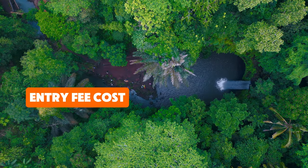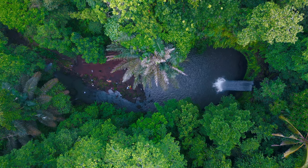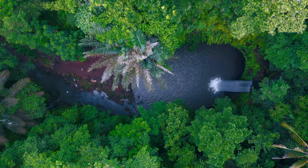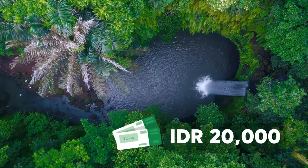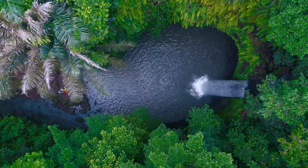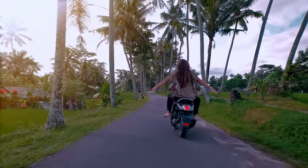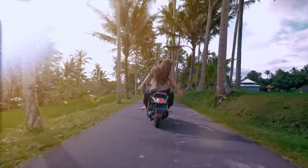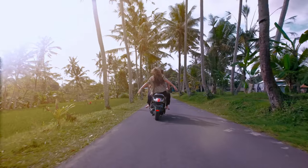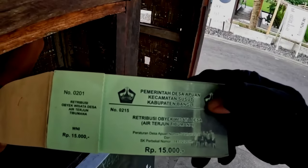Let's talk about the cost of visiting Tibimana Waterfall. One of the great things about this destination is how budget-friendly it is. The entry fee is just 15,000 to 20,000 Indonesian rupiahs per person — roughly one US dollar. If you're traveling by scooter, there's a small parking fee of 2,000 Indonesian rupiahs, which is equally affordable. The ticket counter is conveniently located near the entrance and payments are typically made in cash. It's always a good idea to bring small denominations as card payments are not accepted.